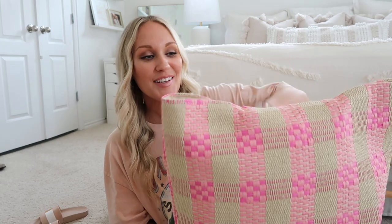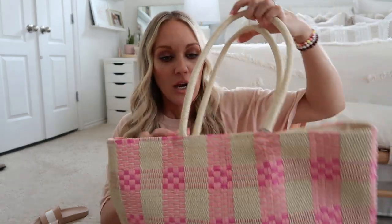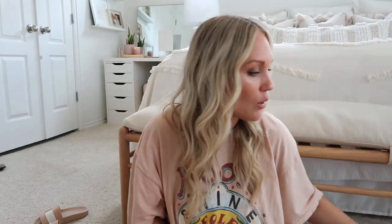Along the lines of beach bag, I picked up this cute straw beach bag with pink checkers from Target — it was $25. I love it so much I might just use it as my carry-on on the airplane, with a clutch for dinners. It'll be plenty big to hold everything we need by the pool.